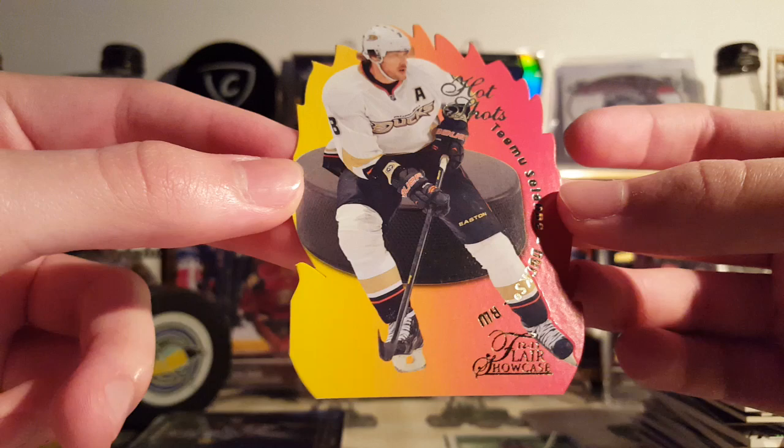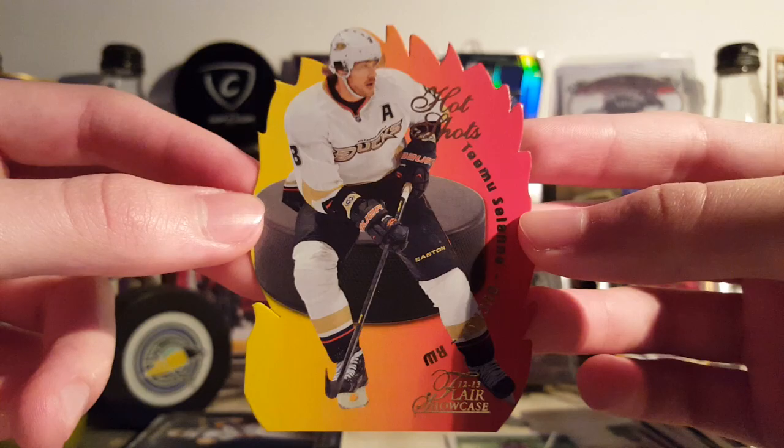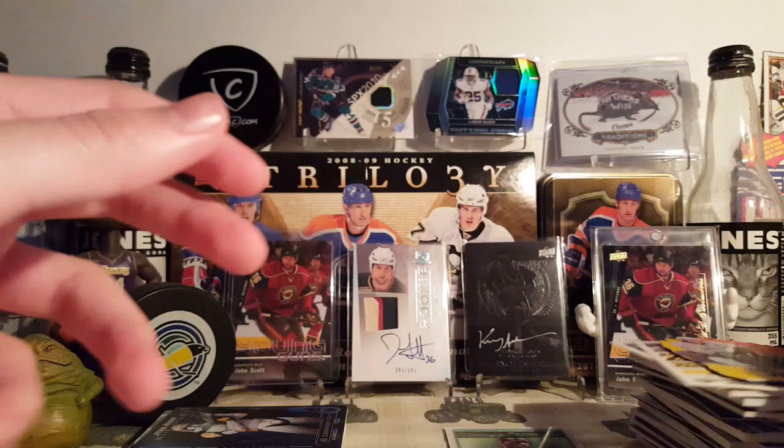This is an awesome card from 12-13 Flare Retro — this is the Flare Showcase Hot Shots insert, Team Insulani. Super cool, love the die cut on these. Super nice. Team Insulani, very nice card, a few bucks.